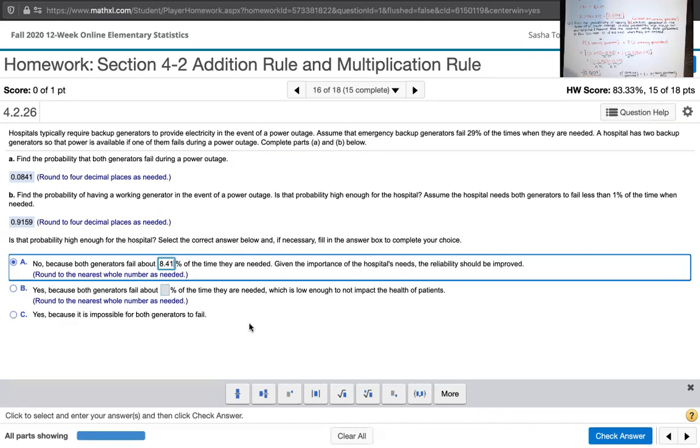What do we do in that case? Maybe add another generator. Think about it: if we multiply 0.0841 by 0.29 one more time, would that get us to a probability less than 1%? You should check. You might see how many times you have to multiply by 0.29 in order to get that number below 0.01. Once you find that, that's how many generators the hospital needs so that all of them fail less than 1% of the time.